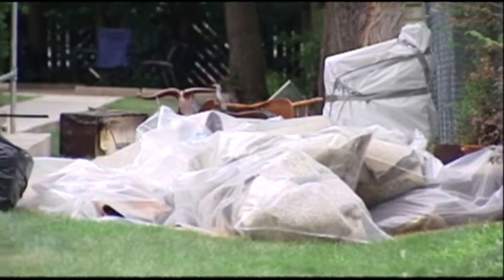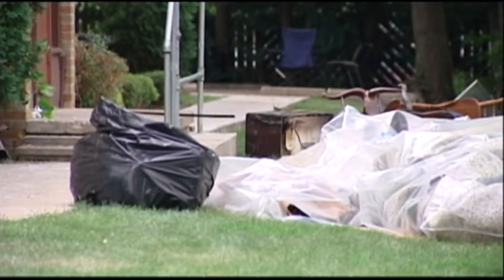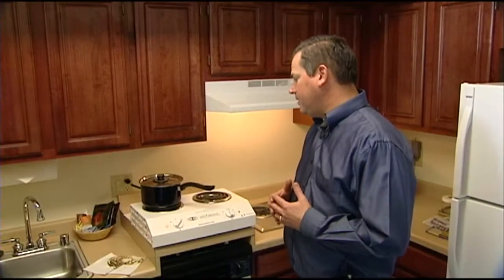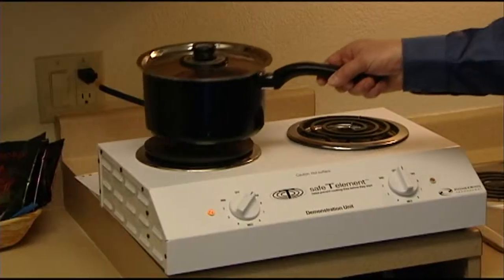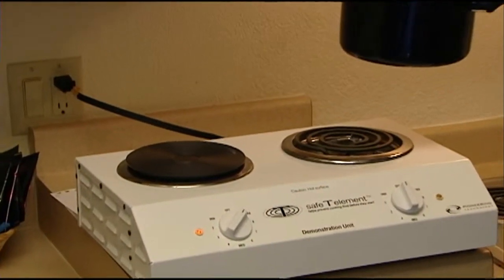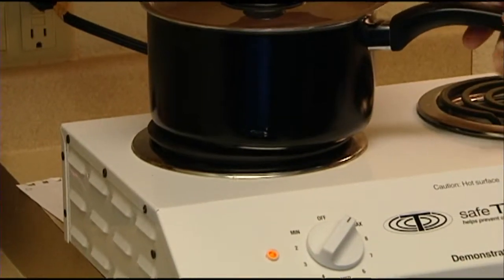It's not a perfect world. Fire leaders say they're encouraged by the fact that some companies have started marketing products to consumers to keep them safer behind the stove — products used in the home, multifamily, senior living, and campus living. Tom Rogers from Pioneering Technology demonstrates one of those products. It's called the Safety Element.